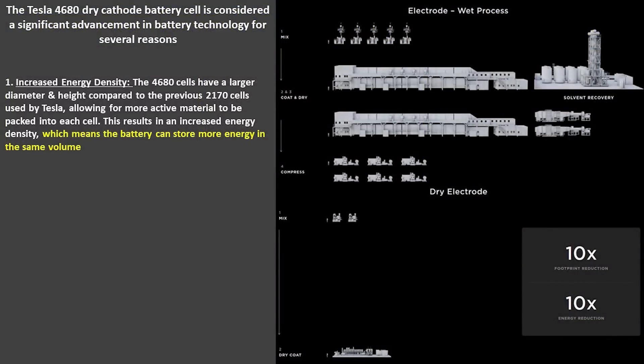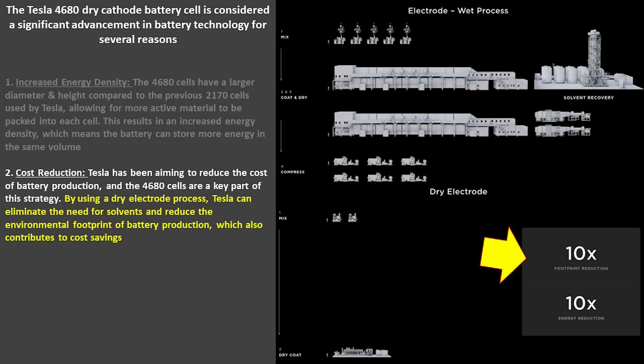Here is a quick summary from Tesla's Battery Day held a few years ago. We'll talk about the 4680 dry cathode battery and why it is so important. Starting with increased energy density: it has a larger diameter and height compared to previous 2170 cells, meaning the battery can store more energy in the same volume. Another key benefit is cost reduction — the image on the right shows the difference between a wet process and a dry electrode in terms of equipment and factory size. It's about a 10x footprint reduction and 10x energy reduction, and it also eliminates the need for solvents.